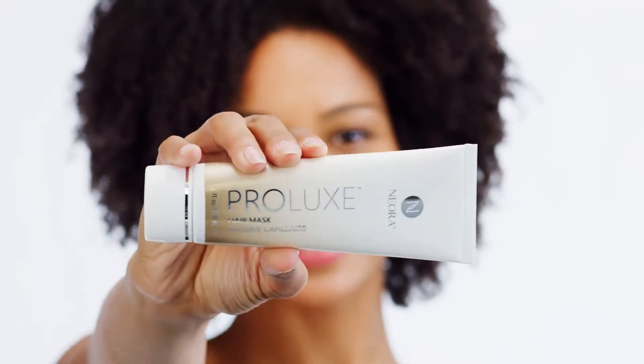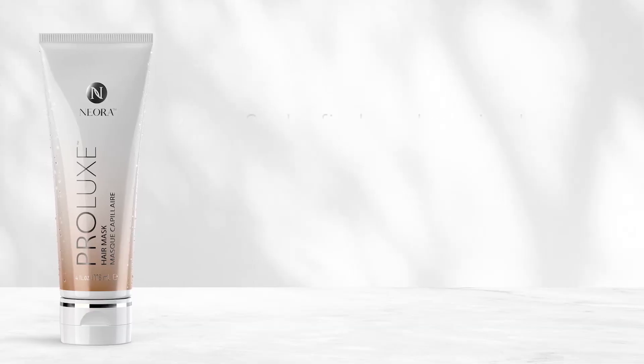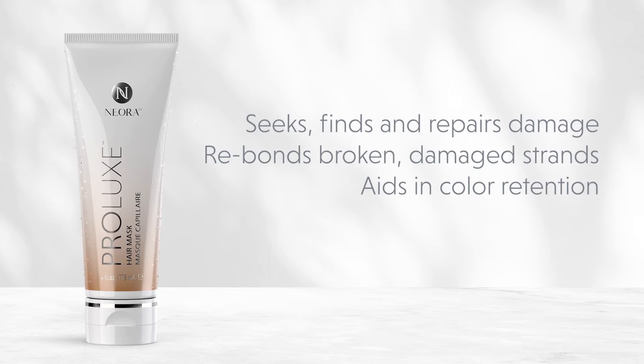The Prolux Hair Mask is an intense, deep-down weekly treatment that intuitively seeks, binds, and repairs almost every sign of aging done to the hair shaft. It not only restores your hair's healthy, youthful appearance, but rebonds broken and damaged strands and helps improve hair color retention.